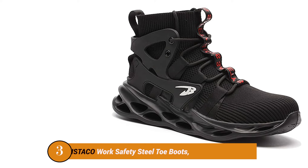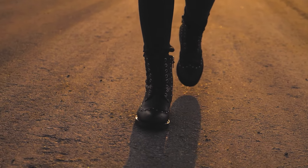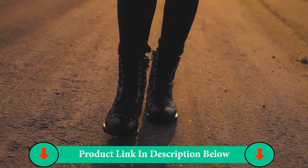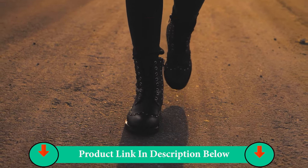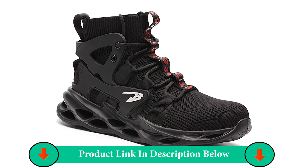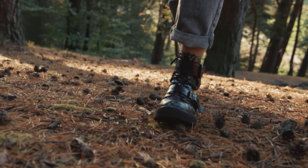The steel toe boots are lighter weight in bottom construction for all-day secure comfort. Graded for building and construction, manufacturing, commercial kitchens, food processing, transport and logistics, storage and warehouse. Synthetic knitting upper, anti-smashing steel toe. Puncture proof. Memory foam insole. Supportive heel.